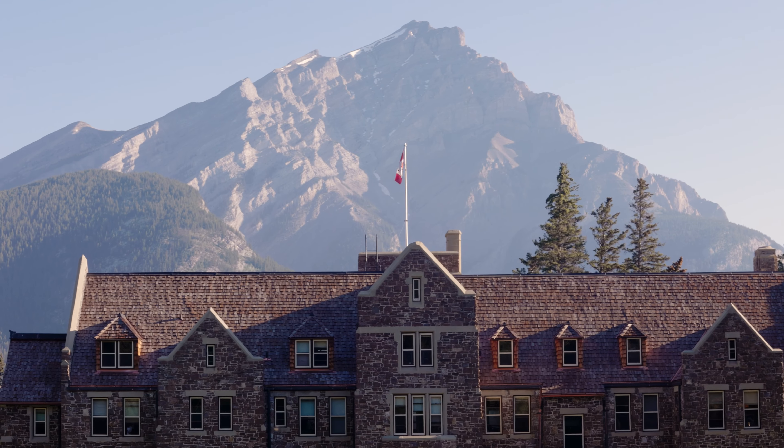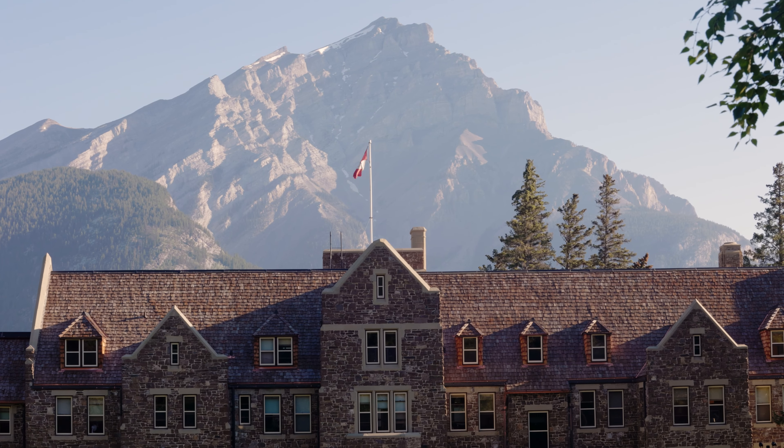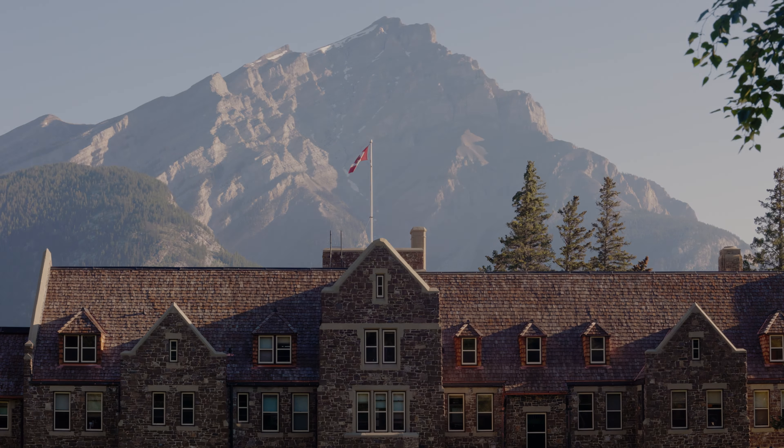I'm going to call this location number four. What people don't realise about this spot — and this is a good secret location — is that if you come behind the Parks Canada building, you can see Cascade behind it. If you get just the right angle and shoot with a 50 or 70mm lens, you can get the building and the mountain to line up pretty much bang on. It makes for a really cool shot, especially shooting in portrait orientation.